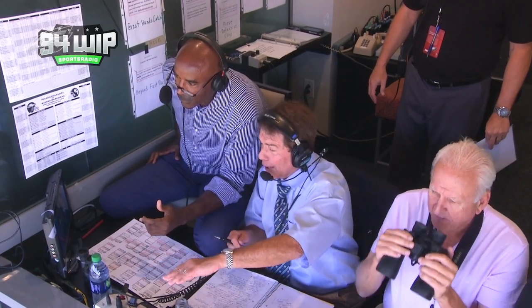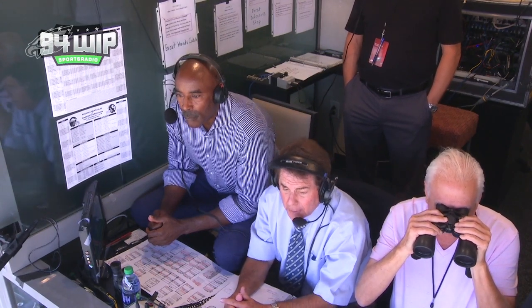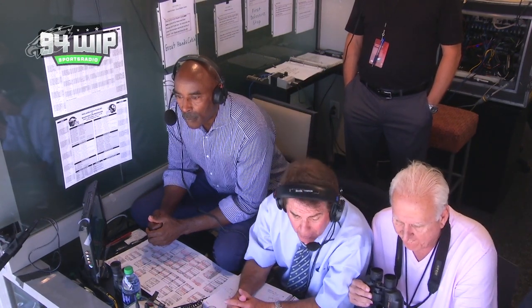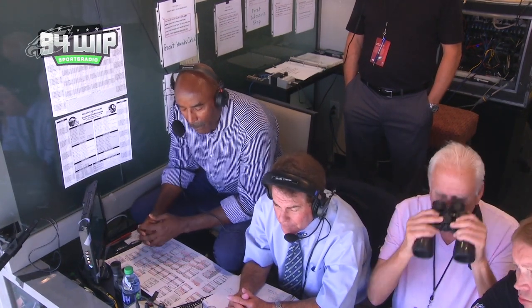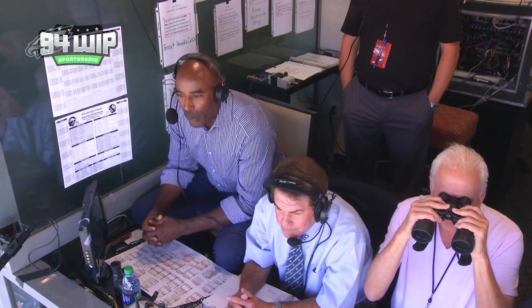Listen to the crowd for Deshaun Jackson. He comes galloping out, motion to the near side of the field. Under center is Wentz. On second down, play action again. He fires to the near sideline and completes it to a first down to Deshaun Jackson. Listen to the crowd. He's one-on-one on the outside, seeing it up against Quinton Dunbar. Deshaun Jackson on the speed out just has a perfect spot for Carson to fit the football in. First down, Eagles.